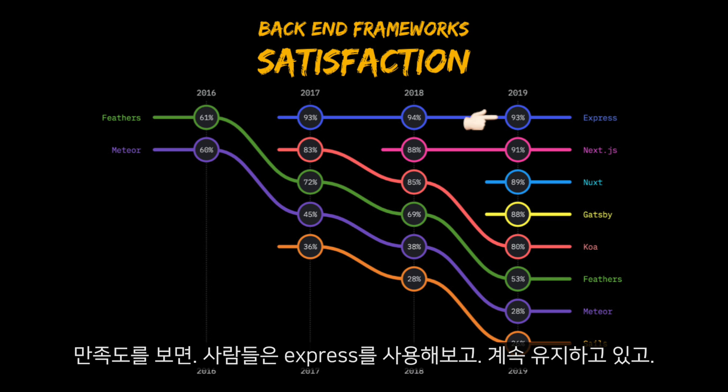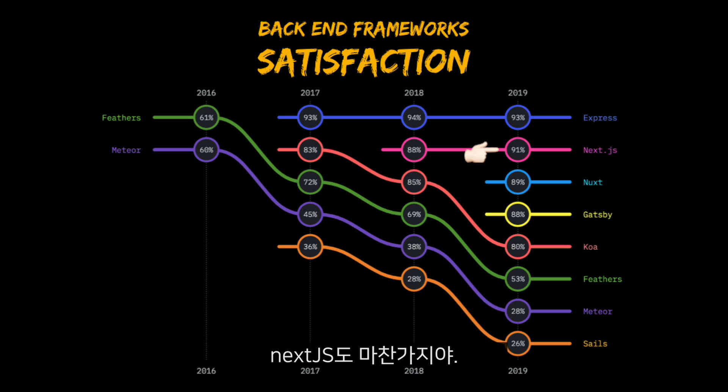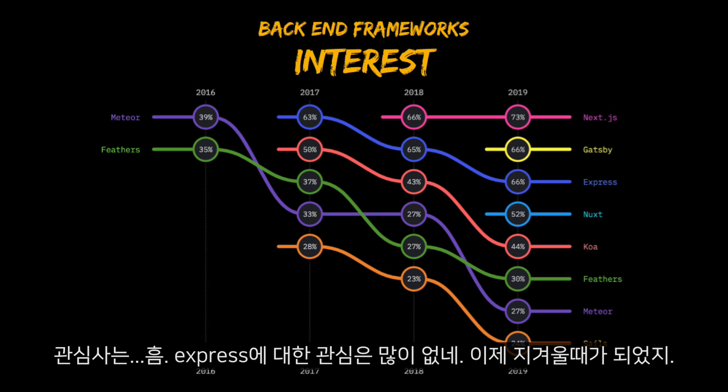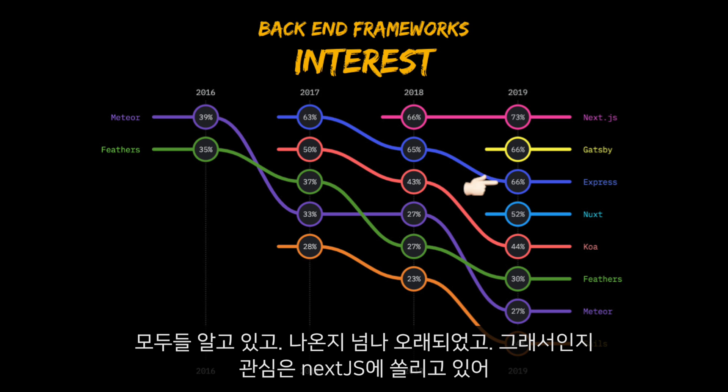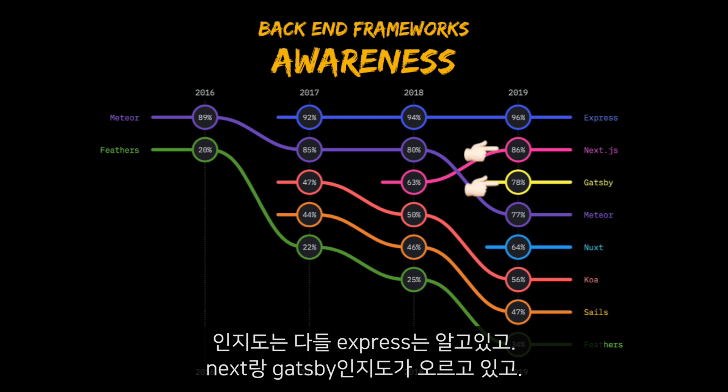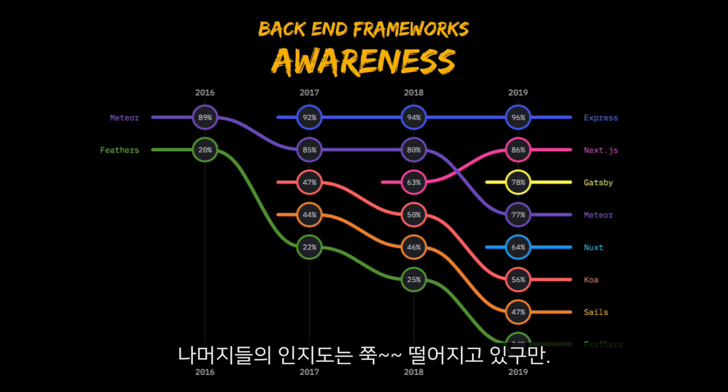Looking at satisfaction, people try Express and they stay on Express. Same with Next.js — people try it and stay. Gatsby and Nuxt are very new, so we don't know yet. For interest, Express is not that fun anymore — it's boring, it's been around for ages, so interest is falling. Many people are interested in Next.js. Meteor was popular but keeps falling. For awareness, everybody is aware of Express. The awareness for Next.js and Gatsby is growing, while awareness for Koa, Sails, and Feathers is going down.